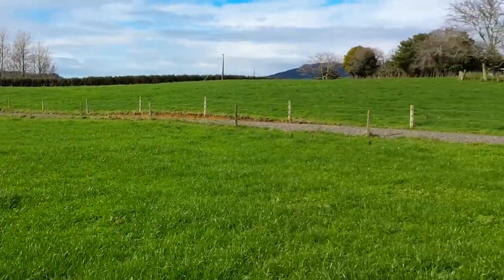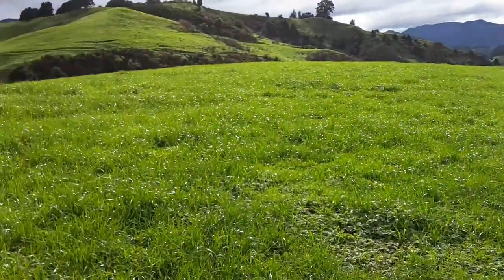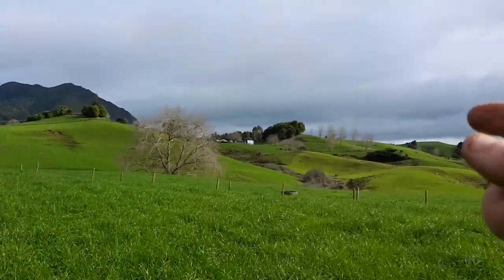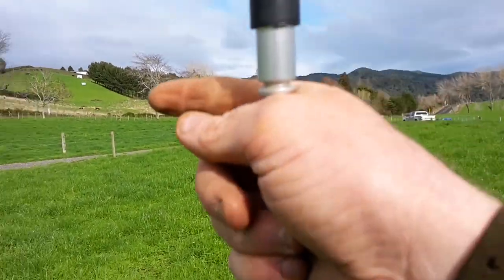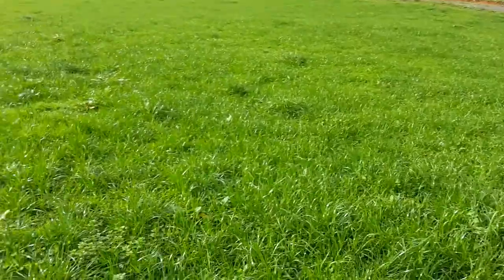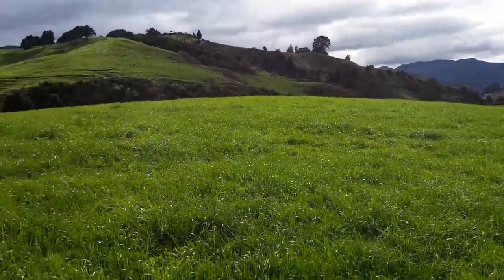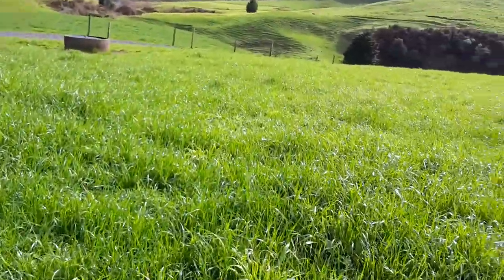Good morning everyone. I'm here at the runoff, standing in the paddock that we direct drilled with Hogan, which is annual ryegrass. I've got the plate meter here with me. What we're going to do is compare this paddock, the one over there, and the one just over the driveway, to see how much grass is in them. Those other two were grazed before this one, so in theory they should have more grass. We're going to plate them now to compare how much growth there is.